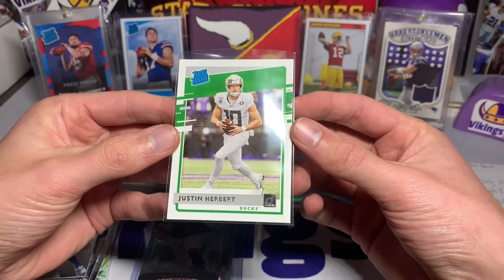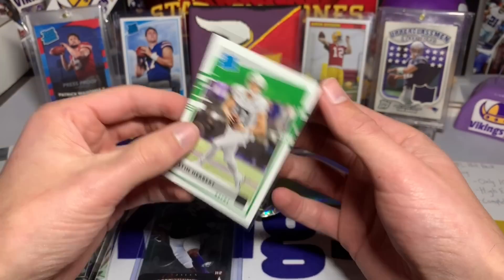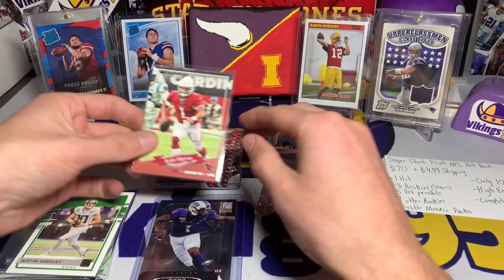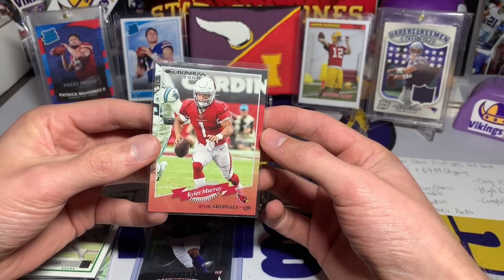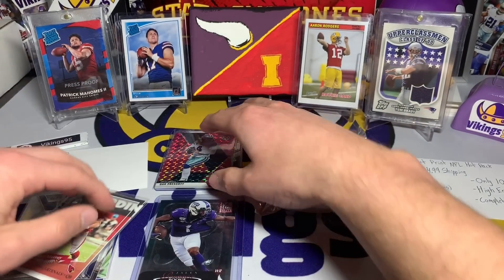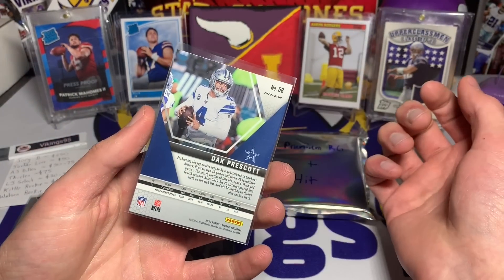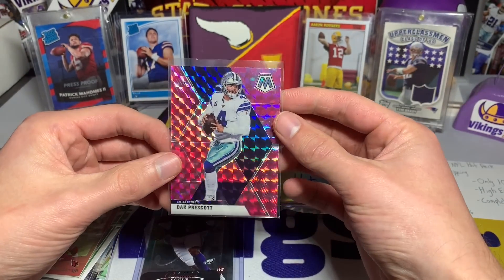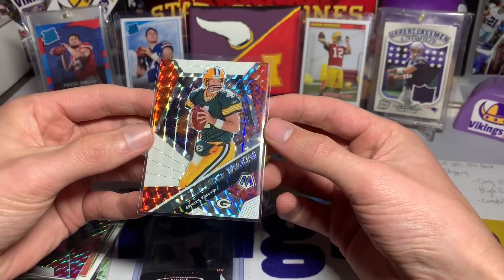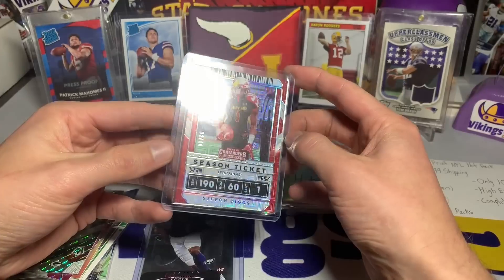We have a Jacob Eason NFL Debut Mosaic rookie. Then a Justin Herbert rated rookie from Chronicles — he's in his college uni, but still a pretty sweet rated rookie. A little Kyler Murray action, not bad — Donruss 2000 throwback card from 2020. And a little Dak Prescott pink Mosaic — pink camo — hope he comes back healthy.